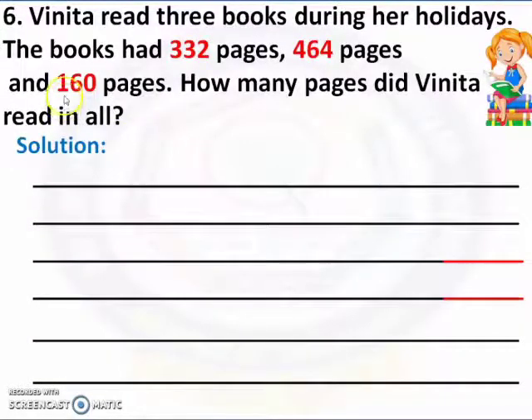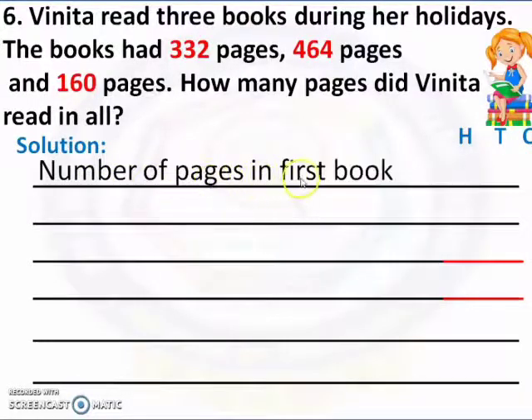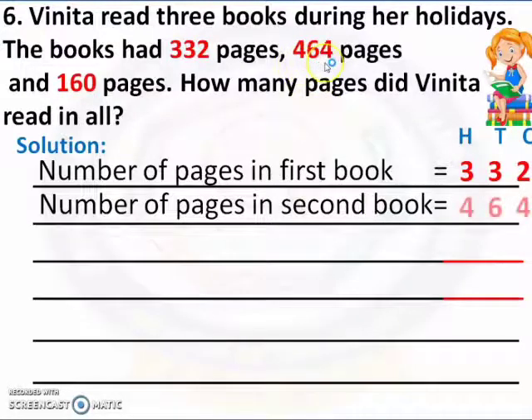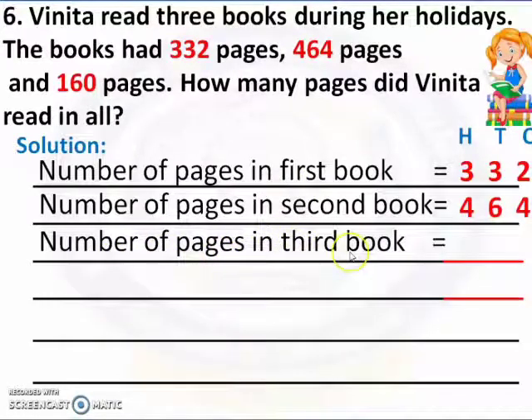Here we have a 3-digit number, so we have to put the place values: ones, tens, hundreds. Now let's start the sum. Number of pages in the first book: 332. Number of pages in the second book: 464. Number of pages in the third book: 160.